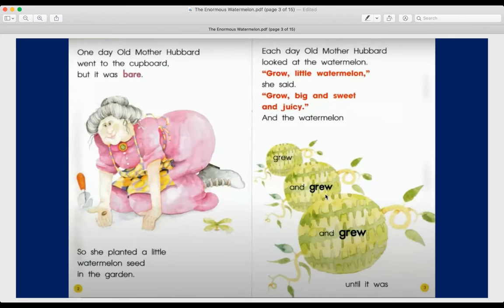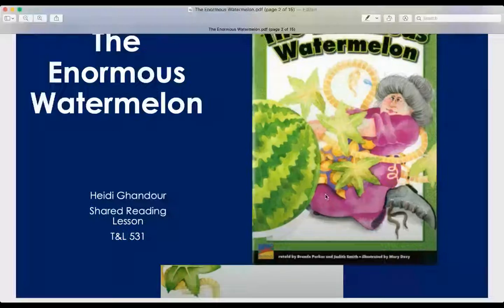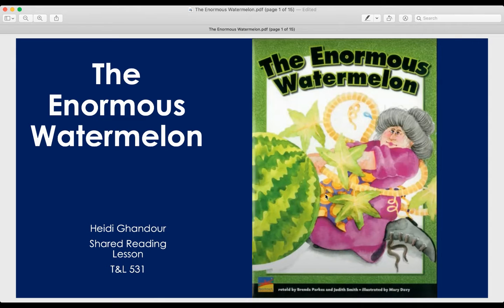I am going to turn back to the beginning of our book. While I'm reading, when you see a bold word, you're going to put your hand in the air and tell me, and I will circle it for you. The Enormous Watermelon, retold by Brenda Parks and Judah Smith, illustrated by Mary Davey. First graders, remember when a book is retold, that means that these authors were not the first ones to ever create this story. This story has many different versions and this is just the way that they decided to tell it. It's kind of like the story of the Three Little Pigs, how it has different versions. The Enormous Watermelon has different versions as well.